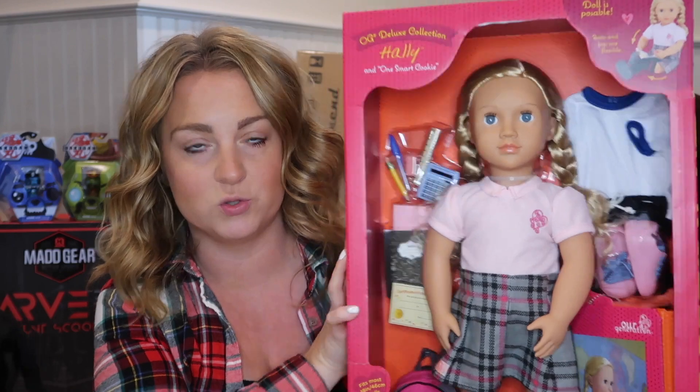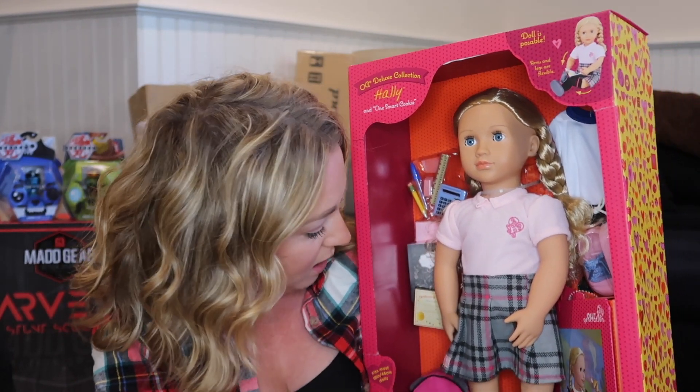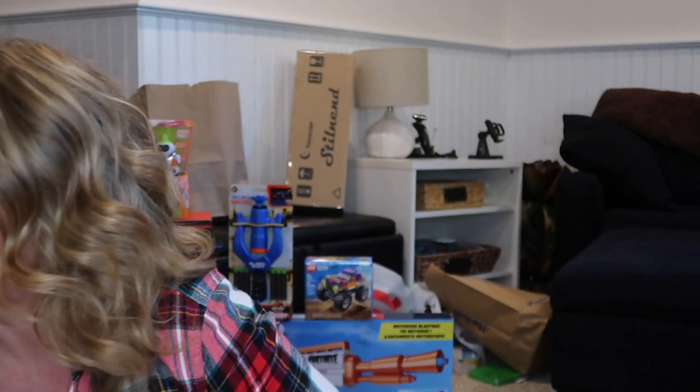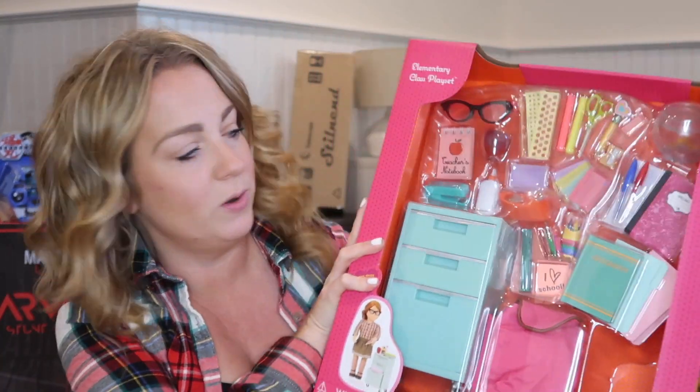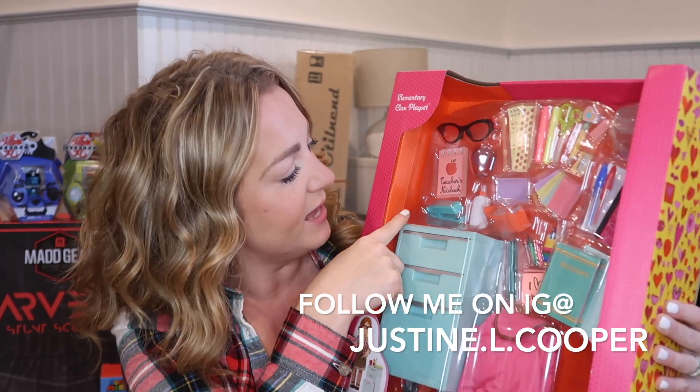We got her the school doll that goes with it. She comes with a cute little outfit, a change of clothes for soccer practice, a calculator, pen, pencil, notebook, a little backpack, and a little book. I got this during one of Target's sales — I think it was 25% off $100 — so I lucked out. I also got this set to go with it: a little filing cabinet and school supplies, notebooks, a tape dispenser, glasses, glue, and all that cute stuff. My daughter loves all those little pieces.